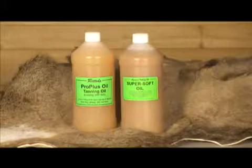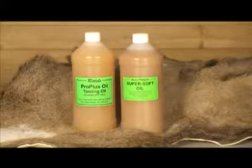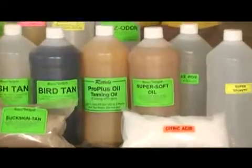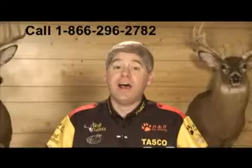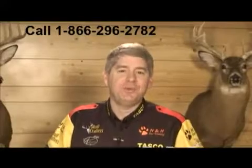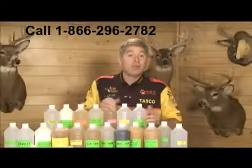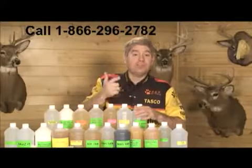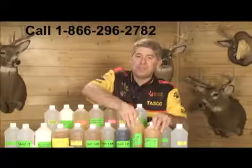When performing your own tanning, another very important product is a high quality softening oil, and Ratel has some of the finest softening oils available in taxidermy. These two Ratel softening oils, Pro Plus Oil and Super Soft Oil, offer hide softening characteristics that make your hides more pliable and easier to work with, while at the same time greatly decreasing shrinkage. Bruce Ratel's lifetime of research, testing, and continuous analysis has produced these exceptional softening oils.